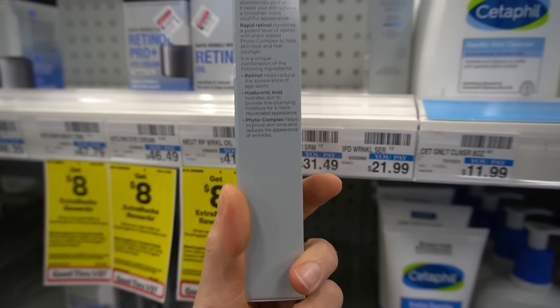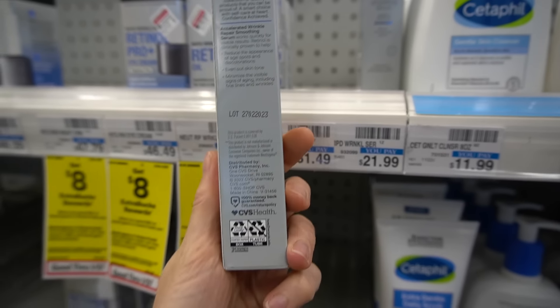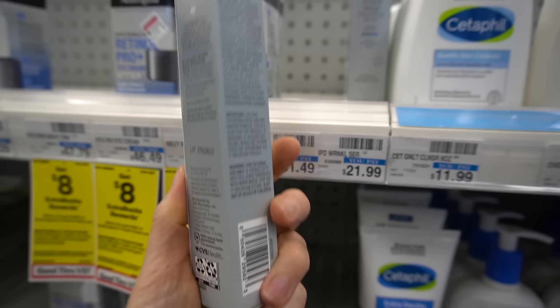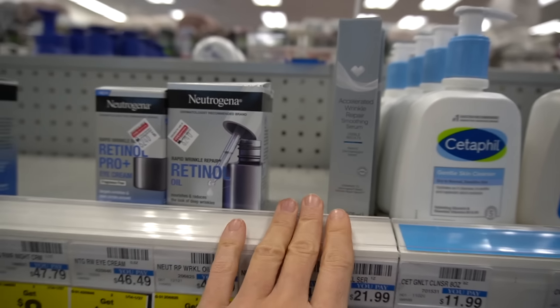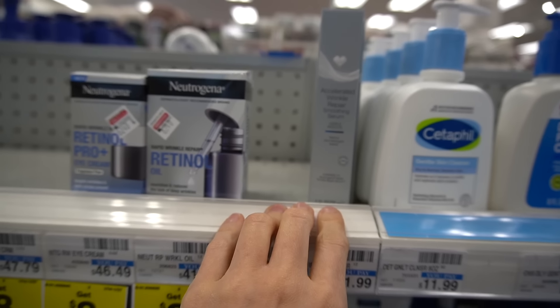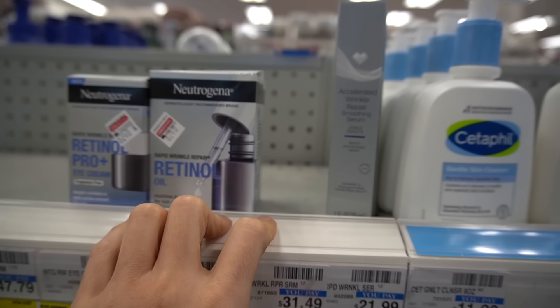This one has hyaluronic acid, retinol, and phyto complex. Does it have fragrance? Yeah, it does. I really dislike fragrance in leave-on products — anything leave-on for the face, especially retinol, especially sunscreen. I just find that it gives me a headache, worsens redness, and it's a really common allergen.